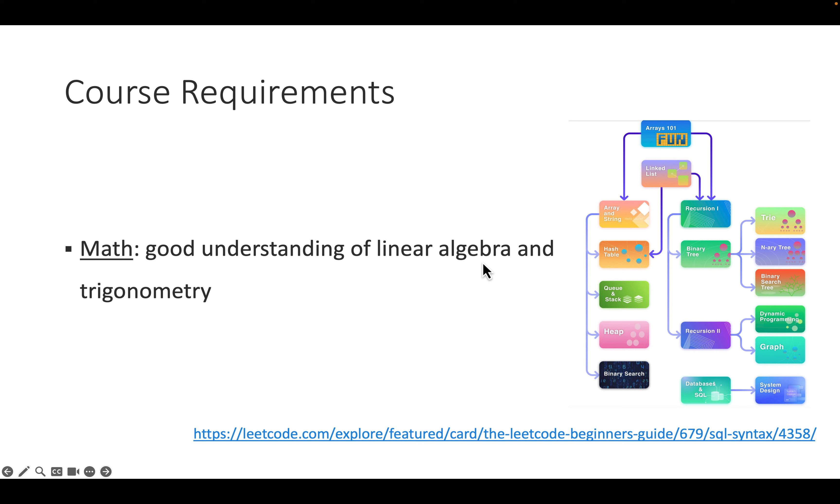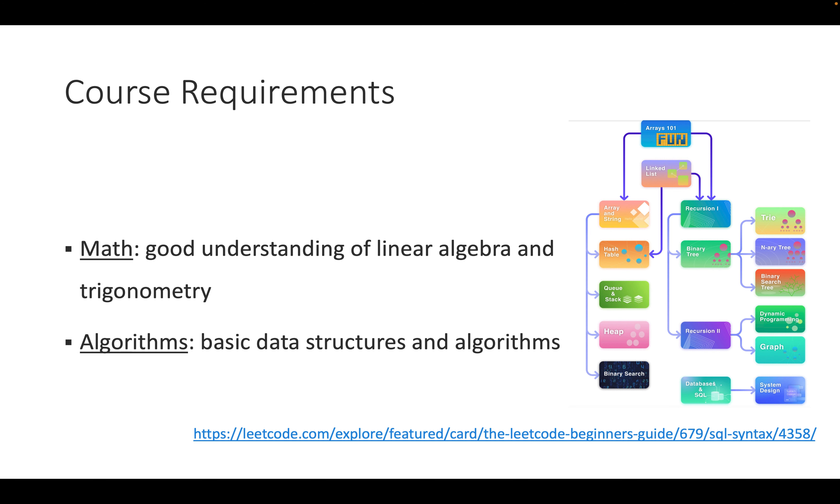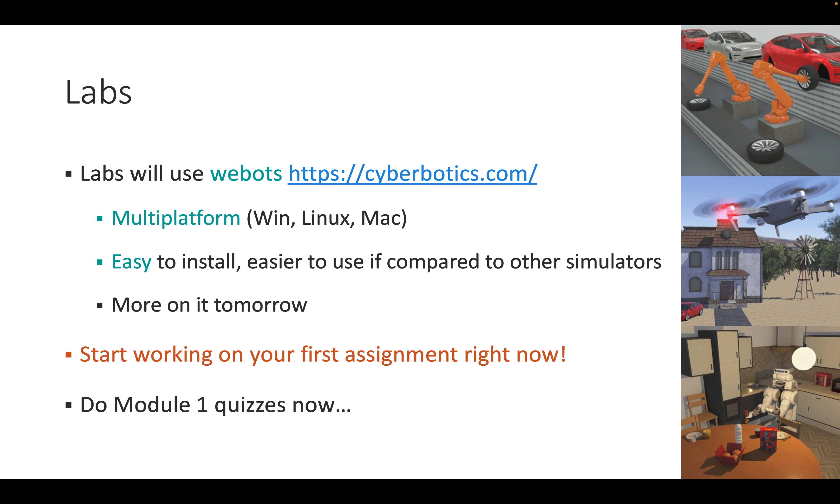You will also need a good understanding of linear algebra and trigonometry. Robotics actually makes these easy to understand because the examples are very tangible. If you haven't taken a linear algebra or trigonometry class, this might be the right time to do so in parallel. The labs use WeBots from cyberbotics.com — free software that runs on Windows, Linux, and Mac, very easy to install, and the easiest simulator to use by far. Now is a good time to start working on the first quiz assignment.